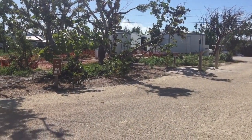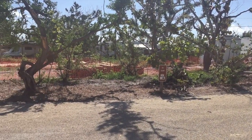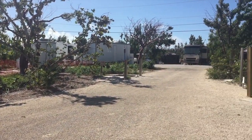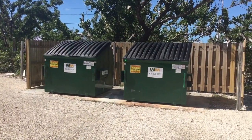The RV dump is where it's always been in the middle of the campground loop. This is where the facilities building used to be. This is the RV dump — it's open and operational. And the garbage is here too.